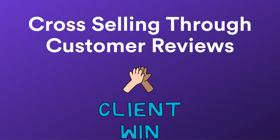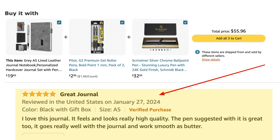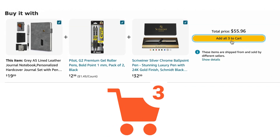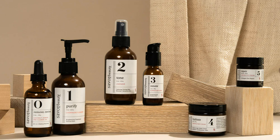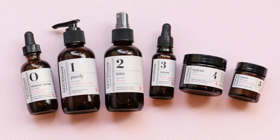Third, cross-selling through customer reviews and testimonials. Leverage customer reviews and testimonials that mention the use of products together. Highlighting these in product descriptions can validate the practicality and appeal of a Frequently Bought Together section, pushing customers to select more. For example, imagine a customer browsing for a facial cleanser who is presented with a Frequently Bought Together section containing not just the cleanser, but also a moisturizer and a facial scrub. This wasn't random — it comes from analyzing shopping behaviors and optimizing product presentation.